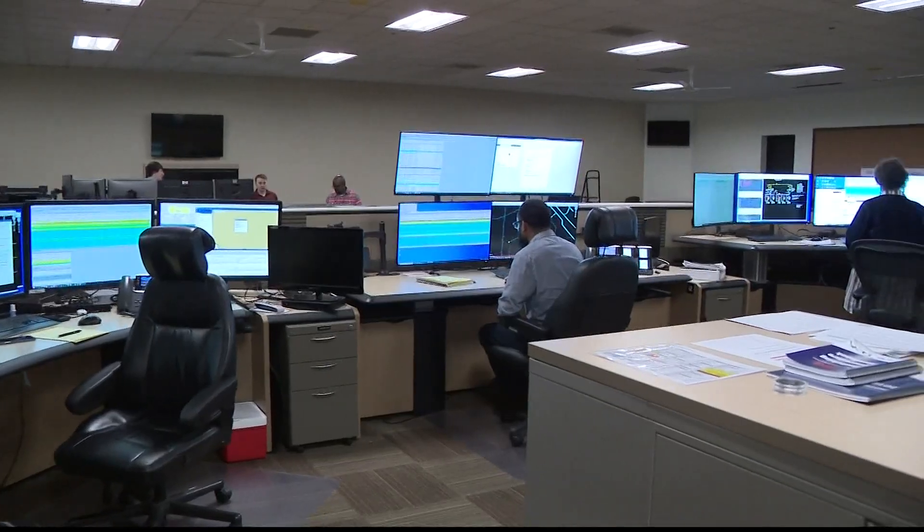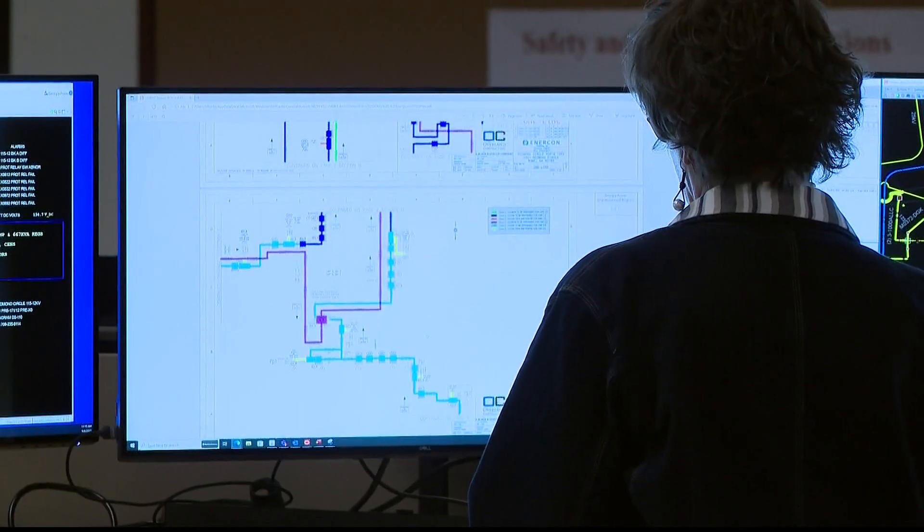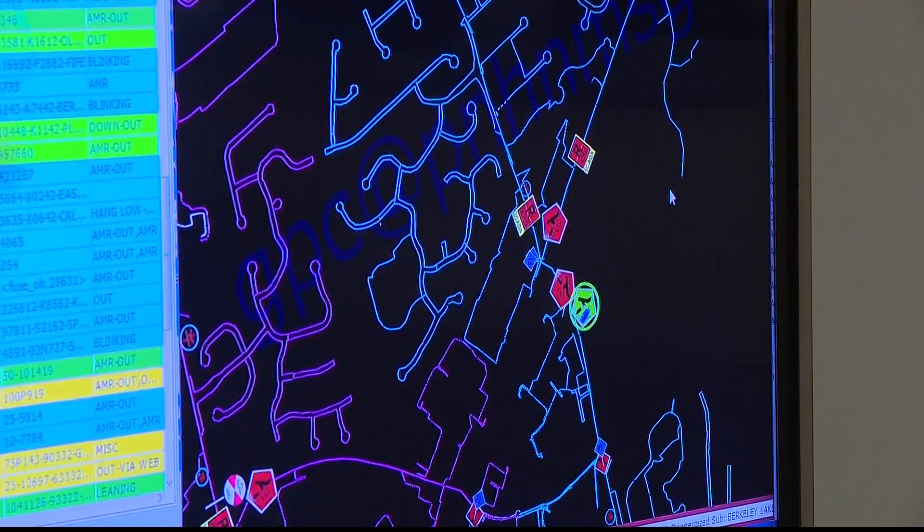The smart devices give us all the information that we used to be dependent on human people to tell us. Now, for the first time, we were given exclusive access to show you this symphony of technology — this is the smart grid system.